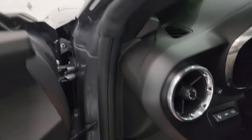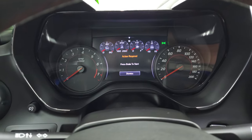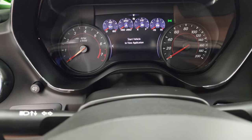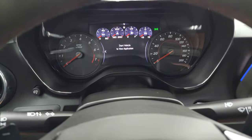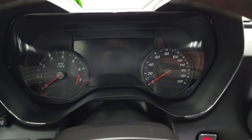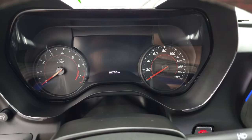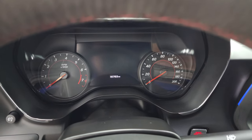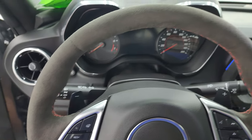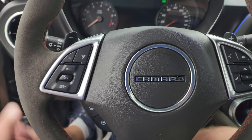Hopping inside to check out the miles — the instrument cluster is very nice and clean. This car has 16,783 miles on it. It comes with the flat-bottom ZL1 steering wheel that is also wrapped in suede. Audio and information center controls on the right, cruise controls, and heated steering wheel controls on the left, plus paddle shifters.